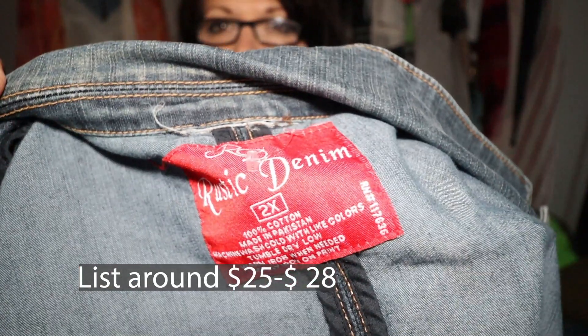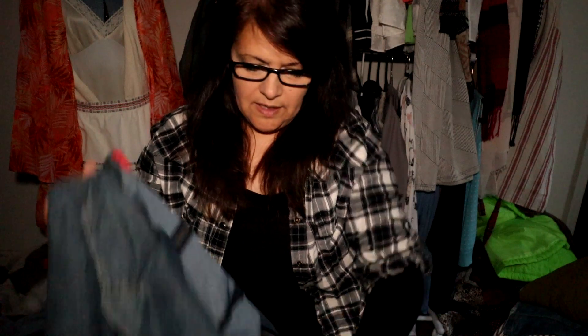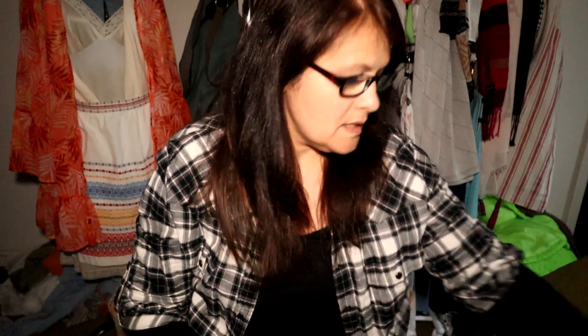The first one I have here is called Rustic Denim — it's a size 2X, a really nice denim jacket. It's even got a little authentic denim tag on the back, and it has two front pockets. It's just really cute. I may put $25 on this and see how it does.